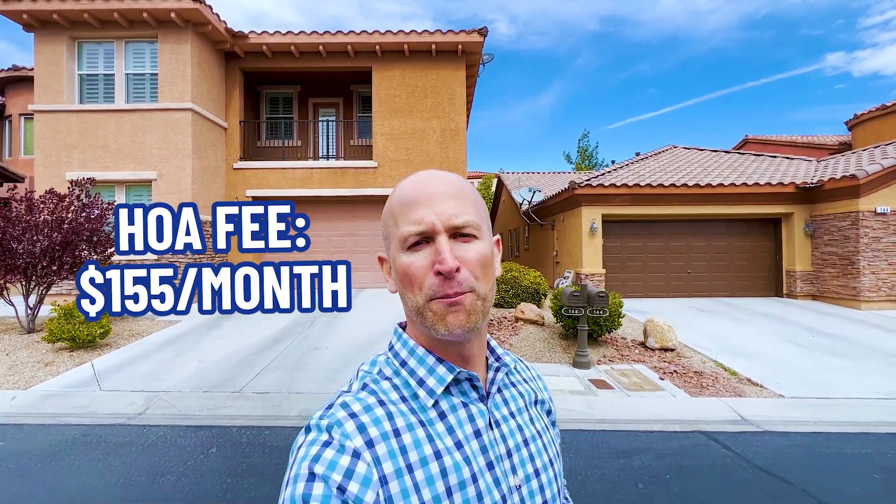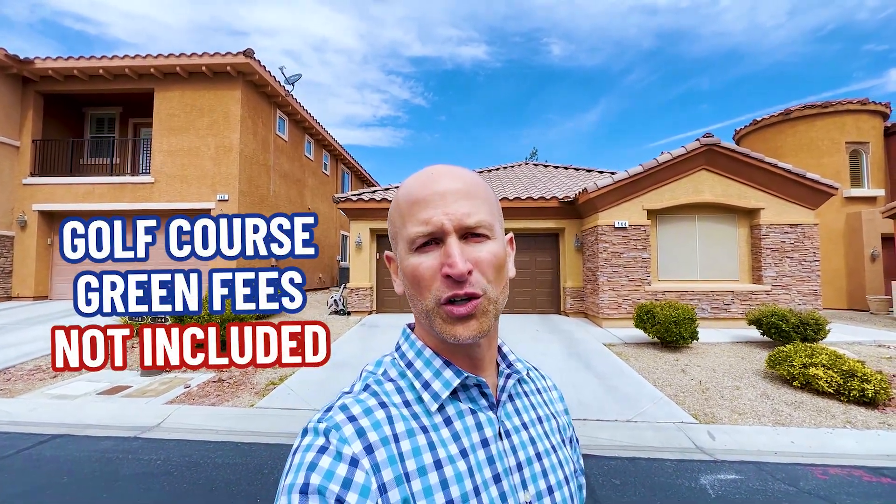The HOA fees for this house and all other houses in this community is only $155 per month, which is some of the lowest for a guard-gated golf course community in the Las Vegas Valley. The HOA fees include access to all of the amenities we discussed earlier, including access to the R Club. The one activity that the HOA fees do not include are green fees at the golf course. The course is open to the public, but residents do have discounted rates available to them. So this is a tremendous value provided by the HOA fees that you pay.